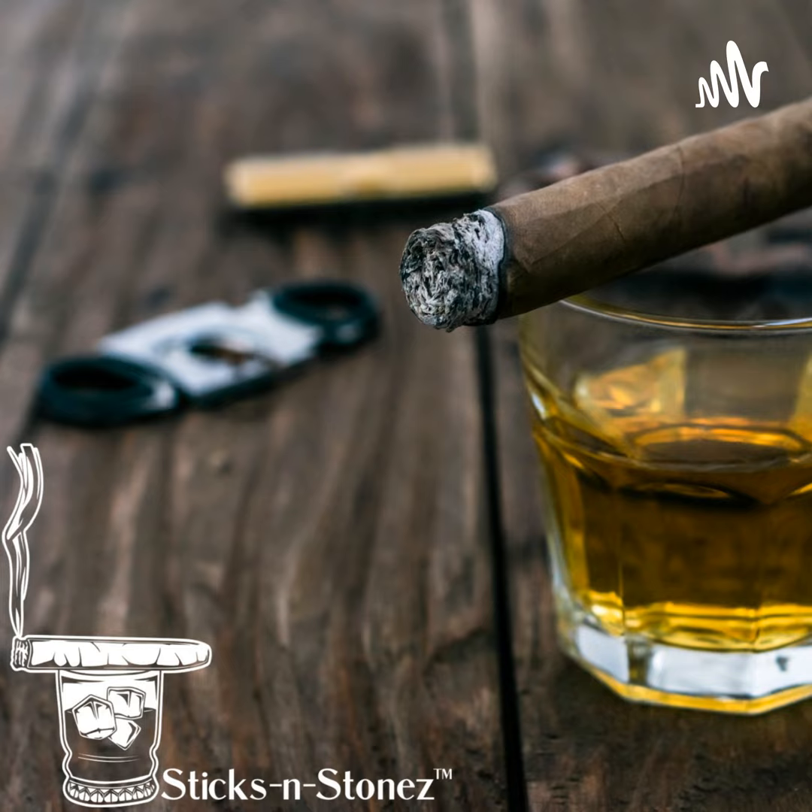Now we're there. The number one cigar for the Sticks and Stones Show Season 1 is — wait a minute, got to take a break, union rules. By the way, a little Weller Special Reserve or Weller Green Label in the glass. If you haven't tried it, you need to if you can get your hands on it. It's some really great stuff.